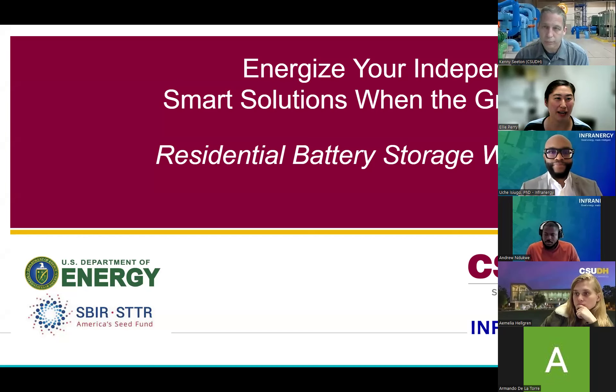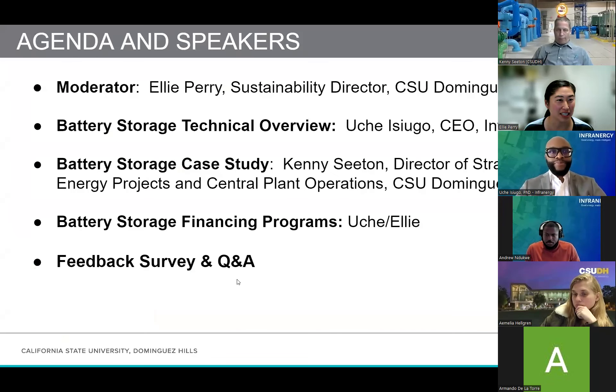Welcome to the workshop on residential battery storage. We wanted to walk you through the agenda and housekeeping for today. My name is Ellie Perry. I'm the Sustainability Director here at Cal State Dominguez Hills, and I'll be serving as your moderator. We also have our main presenters.